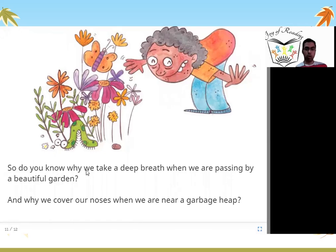Do you know why we take a deep breath when we are passing by a beautiful garden? And why we cover our noses when we are near a garbage heap? When there is a beautiful garden with lots of flowers and butterflies, we like to smell it — so we take a deep breath. With this deep breath, we can smell the nice garden and all the smells of flowers and fruits. And when there is a garbage heap, we cover our noses because dirty items give a very bad smell.